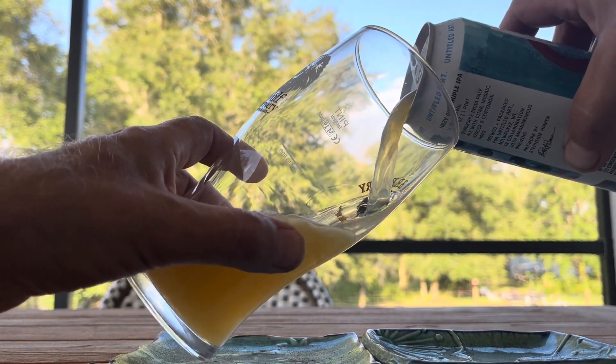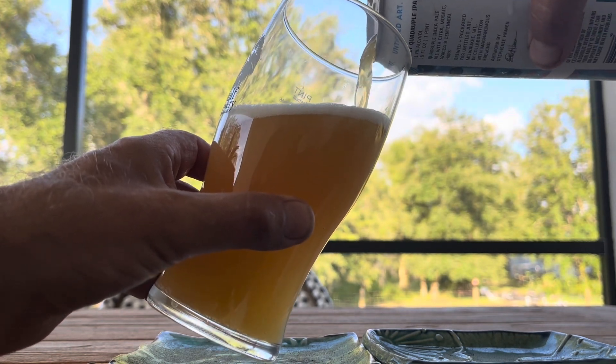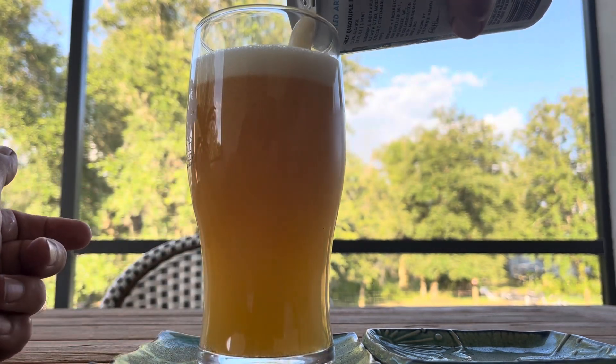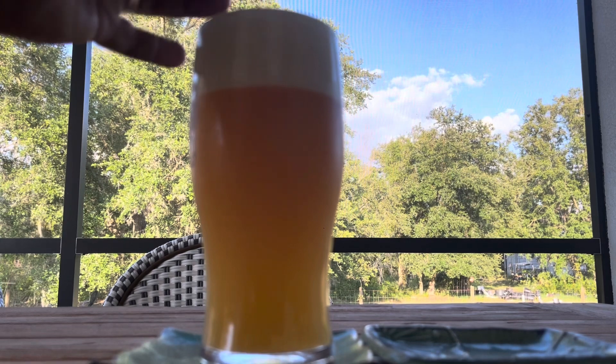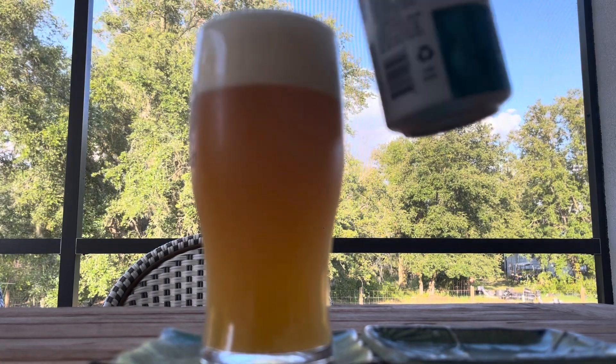Looking nice so far. Looks like a light orange or a dark yellow. Good looking beer. It's going to be a good one. Let's have a little sip, and then maybe we'll leave it for a bit, let it air, let it escape the can. Smells nice and citrusy, fruity.